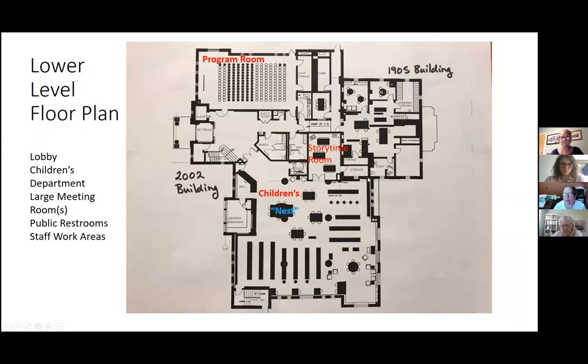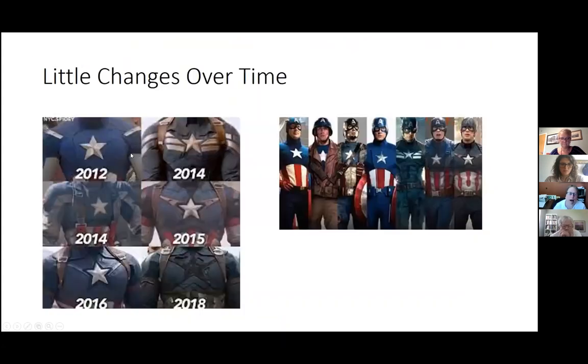The basement of the 1905 building was originally the gym for the men and boys of Colchester. Now we have our offices and workrooms — staff room, general work area, cataloging offices, that sort of thing. What I'm talking about here today are continuous changes over time, much like Captain America's uniform. I want to talk about my two most important tools in any of these changes.